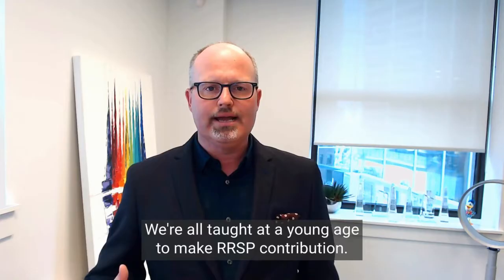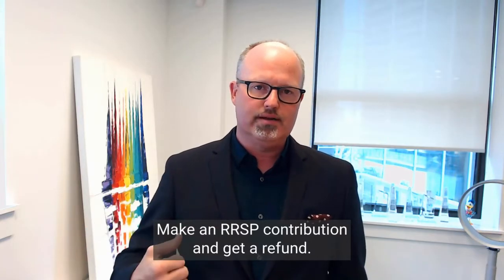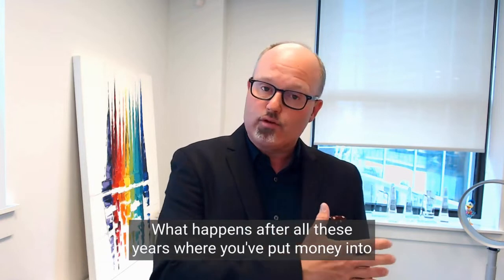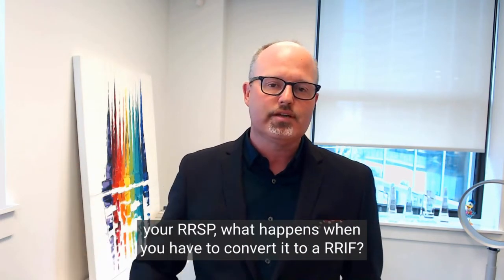We're all taught at a young age to make an RRSP contribution and get a refund. Making an RRSP contribution and paying down a mortgage — those are the two things that big banks teach us when we're young. But what happens after all these years where you put money into your RRSP? What happens when you have to convert it to a RRIF? That's what we're going to unpack today.